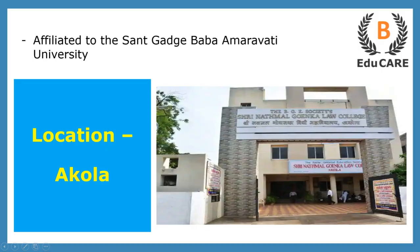This college is located in Akola, and this college is also affiliated to the Sandh Ghatge Baba Amaravati University.